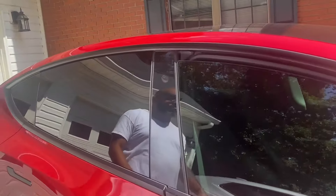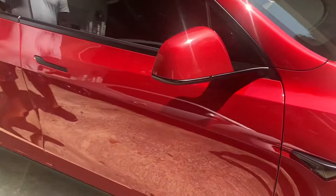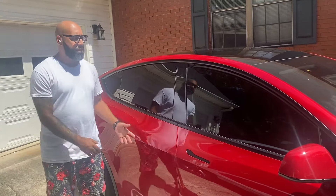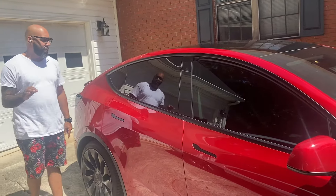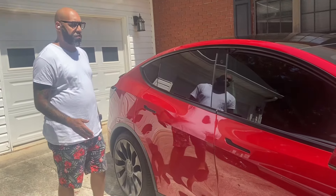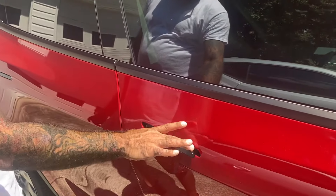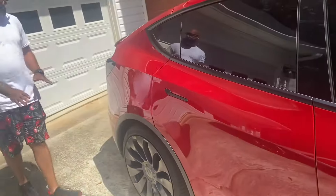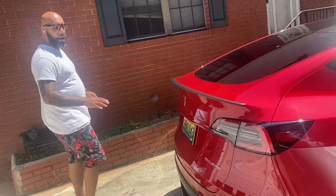We got cameras everywhere — that's for Sentry Mode. Sentry Mode is an option so when you leave the car it will record while you're gone. In case someone opens the door and hits it, the owner will be alerted. I love that feature — that's one of about two or three features that got me wanting to bite the bullet and purchase this car. To open the car it's a push-and-pull mechanism.